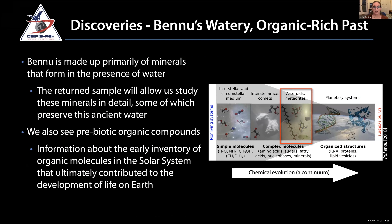We wanted to study an organic-rich, carbon-rich object. With OSIRIS-REx, we've determined that Bennu is made up primarily of minerals that formed in the presence of water, and some of those minerals still contain water today, locked in their structures. The sample we return will allow us to study these minerals in detail. We also see evidence for prebiotic organic compounds — not life, but the chemistry that precedes life — from simple molecules to more complicated molecules, ultimately leading to organized structures.